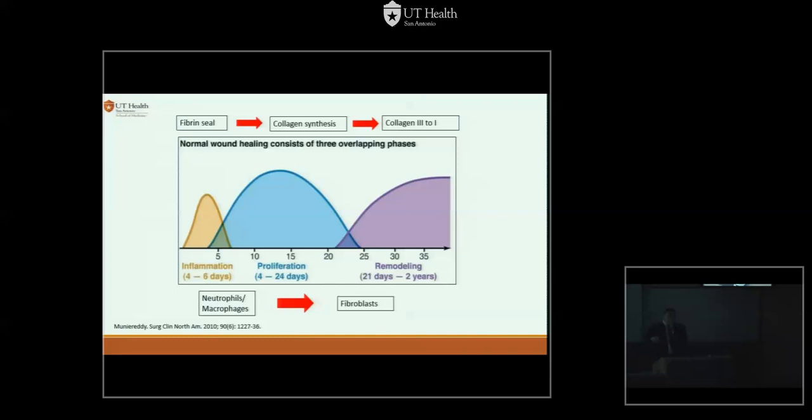There are curves that intersect — you have a healing curve, and where synthesis and degradation of collagen cross, around day 4 to 6, is the weakest point of your anastomosis. Normally, people who leak within the first 5 days are still in-house and are sicker than people who leak 2 or 3 weeks down the road. These are the ones you take with free air — not the subclinical leaks you see down the road.